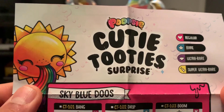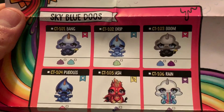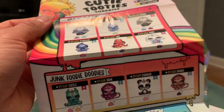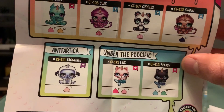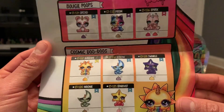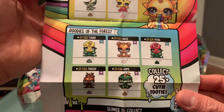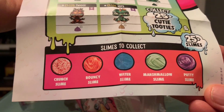Looking at the checklist - cutie tooties come in regular, rare, ultra rare, and super ultra rare. The categories are: Sky Blue Dudes, Junk Foodie Duties, Ant Fartica, Under the Pacific, Bougie Poops - I love Prism and Spark - and Cosmic Dudes, which are some of my favorites. I love Stardust and Sunshine. Then there's Duties of the Forest with some flowers. For slimes there's crunch, bounce, water, marshmallow, and putty.